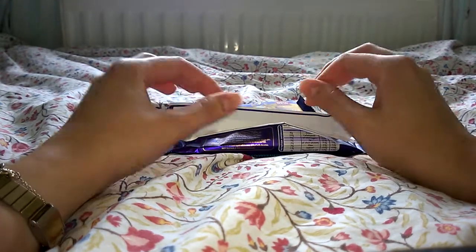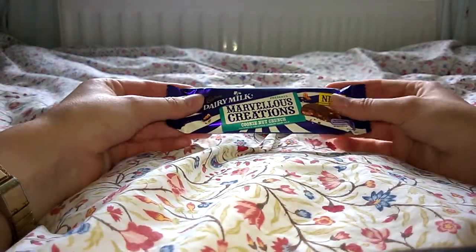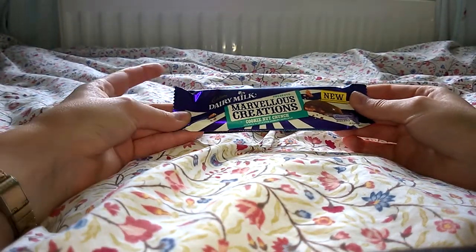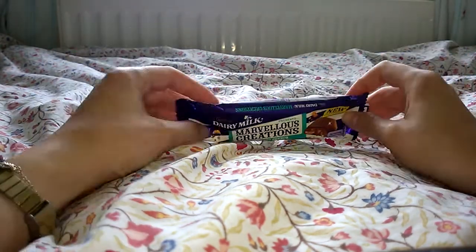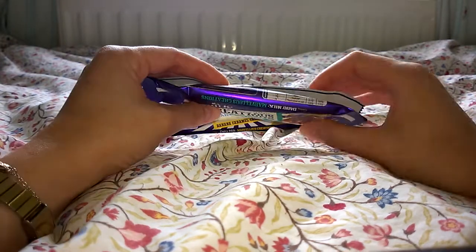That really is lovely, but it says on the cover 'Cookie Nut' — to me that's cookie and caramel. I can't taste any nuts at all. Still nice though, still nice.